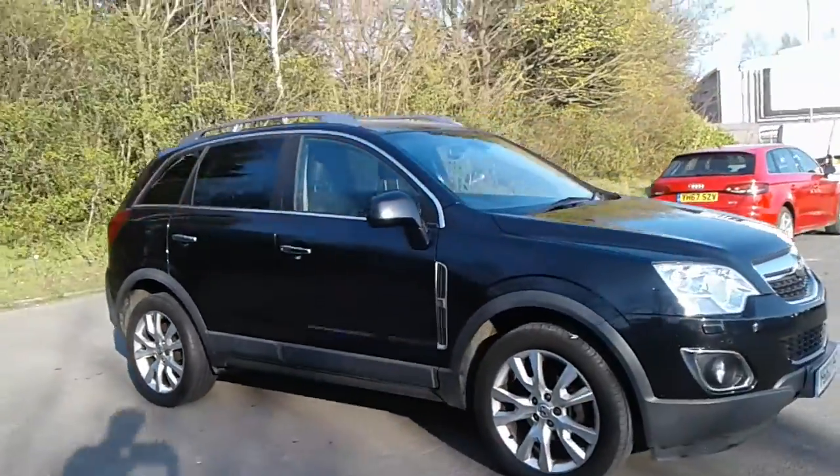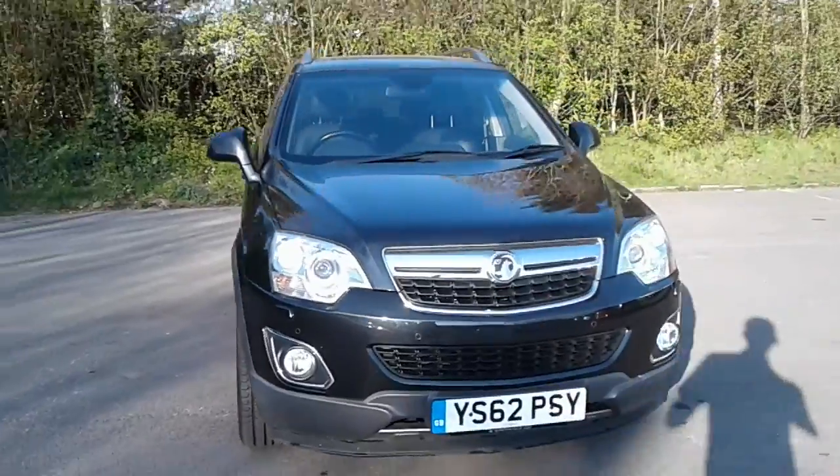To arrange a viewing or book a test drive, please contact Pentagon Vauxhall at Lincoln Tritton Road.